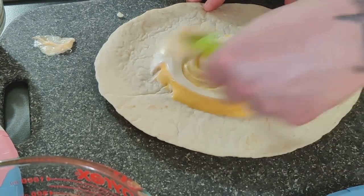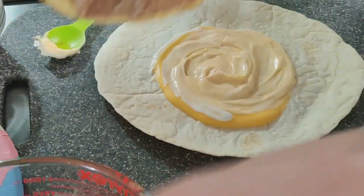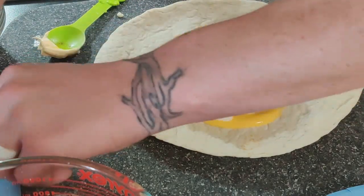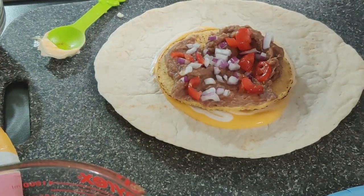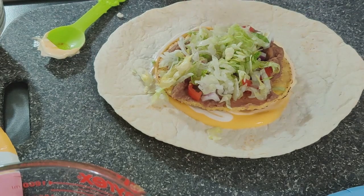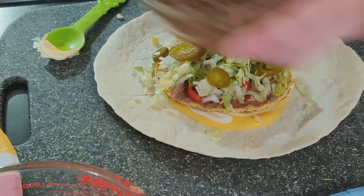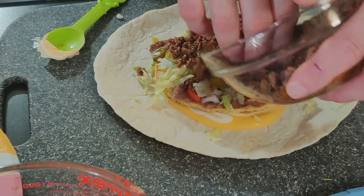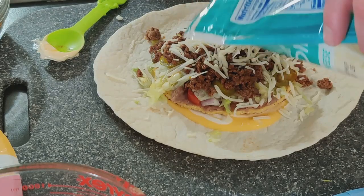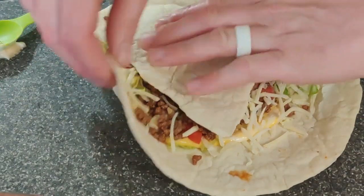First we added on our cheese sauce and sour cream. Then we put the refried beans onto the tostada shell. Then we just piled on the rest of our toppings and added on a little extra piece of tortilla to hold everything in, folded it up, and got it toasting in our skillet with some butter.